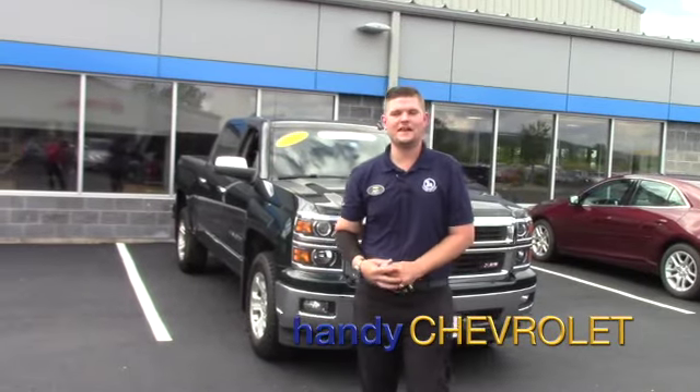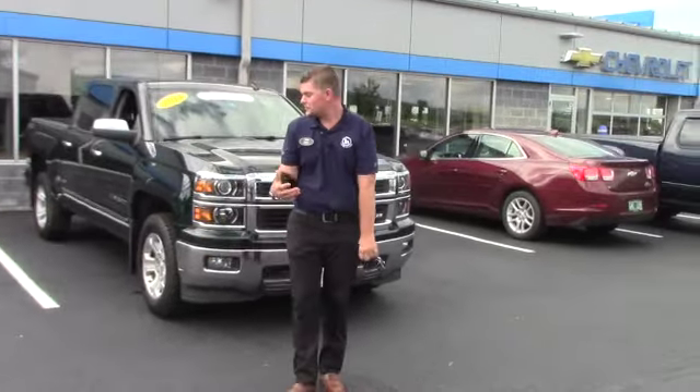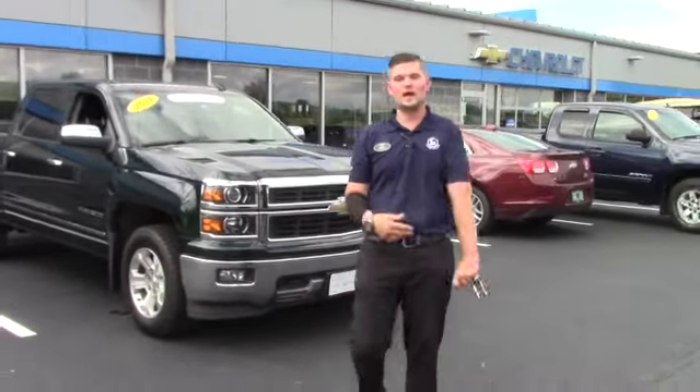Eric, what's going on man? Sorry for the delay on the videos, it's been pretty busy here. But I just wanted to introduce you to one of the crew cabs we talked about.